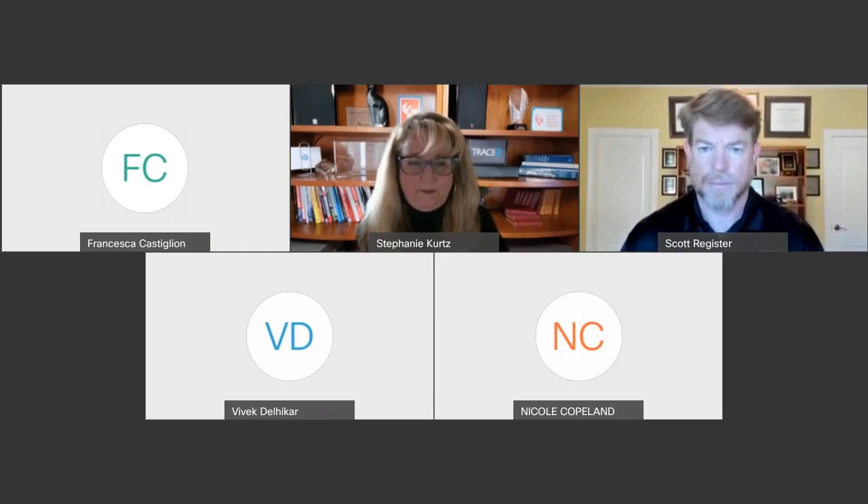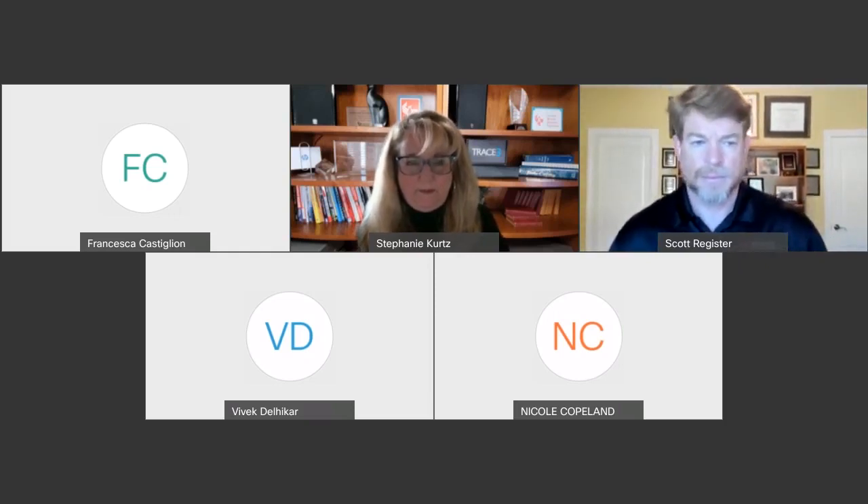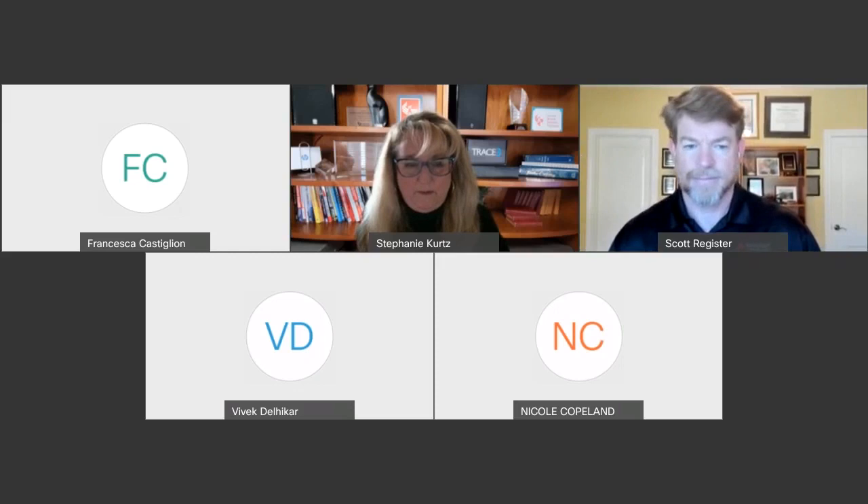Thank you again for joining us for this webinar titled 'Attack Simulation: What is Your Strategy?' Today we're joined by Stephanie Kurtz of Trace 3, as well as Scott Register of Keysight. Together they're going to be presenting a very insightful discussion. With no further ado, I'm going to pass it on over to Stephanie.